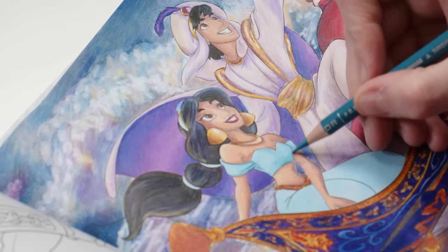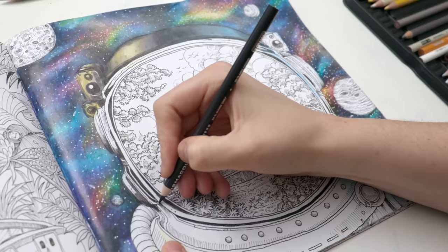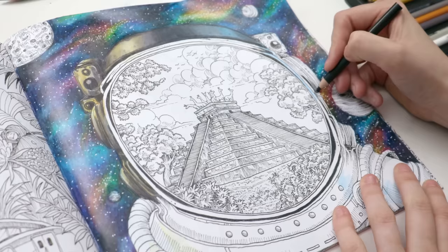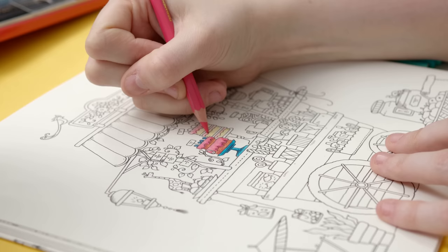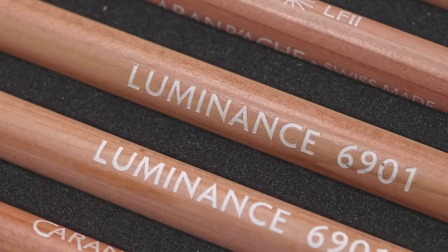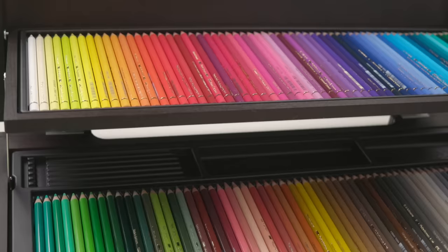These are my go-to pencil for so many of my projects, especially coloring pages, and I use them more than any other brand in my videos. But are they my absolute favorite? That's what we're here to find out. Because alongside the Prismacolor today, I've got the best of the best in colored pencils — the Caran d'Ache Luminance, the Caran d'Ache Pablo, and the Faber-Castell Polychromos.